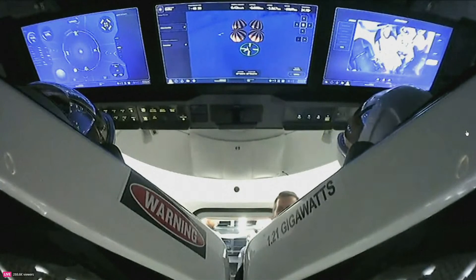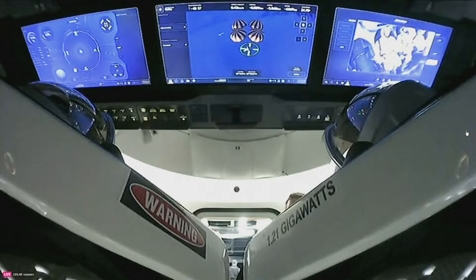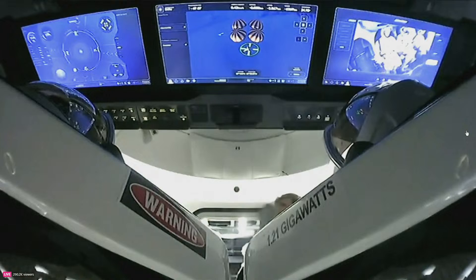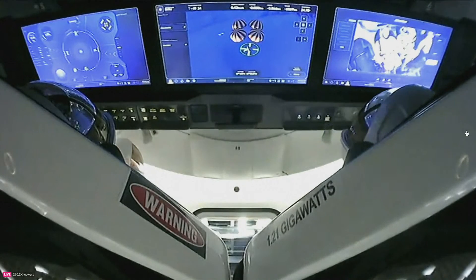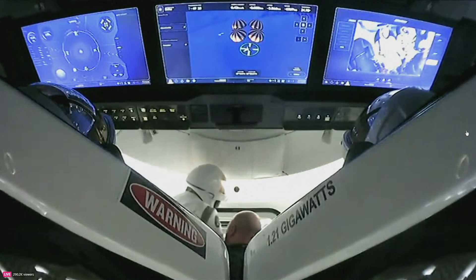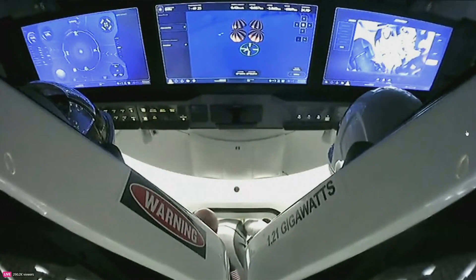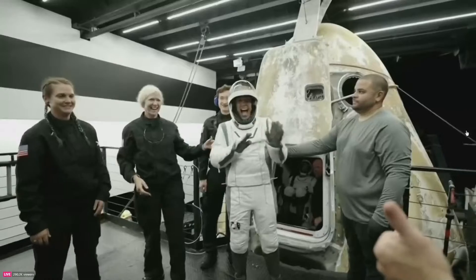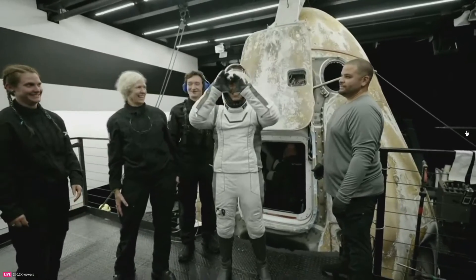We heard that for the Inspiration4 mission, Jared always let the ladies go first, so I have a feeling that Sarah might be the next one to egress here. We can see her now getting out of her seat — she and Anna had the two window seats. The SpaceX team is assisting her to make sure she doesn't hit the side hatch in any way. Mission Specialist Sarah Gillis, our second SpaceXer to fly in space, back on Earth.